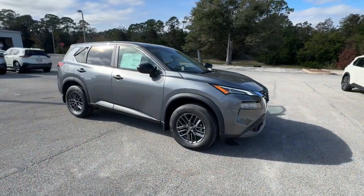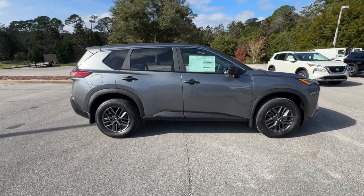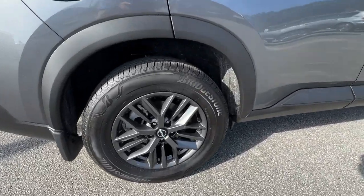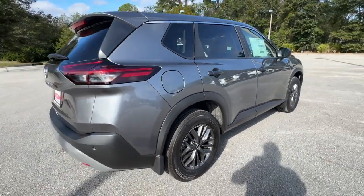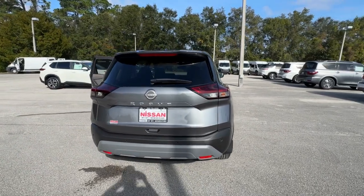Get acquainted with the 2023 Nissan Rogue. This feature-rich Rogue adds confidence and convenience to everyday life. Standard driver-assist safety tech, large cargo capacity, and spacious seating have your back wherever the road may lead.